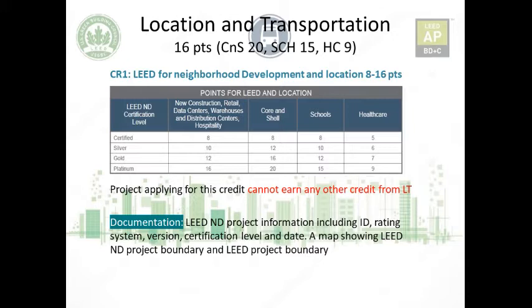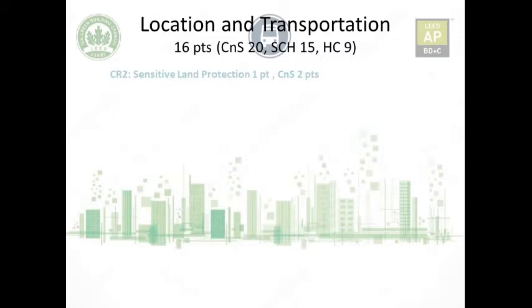The main thing to note is that a project applying for this credit cannot earn any other credit from Location and Transportation. If you submit for this credit category, you cannot submit for any of the remaining credits. For documentation, you must submit the project information for the LEED ND certified project — its name, rating, certification level, date certified — and a map showing your project boundary relative to the LEED ND project boundary.